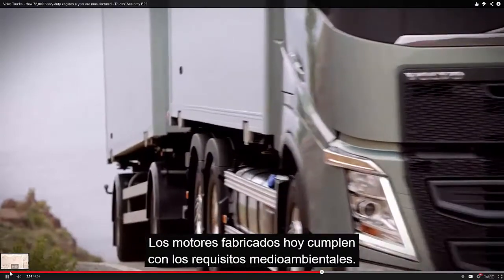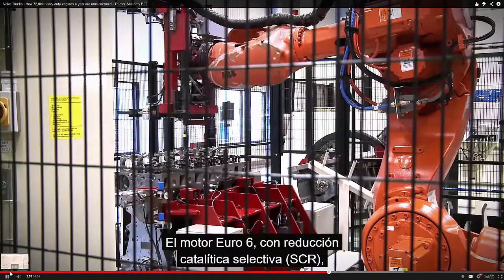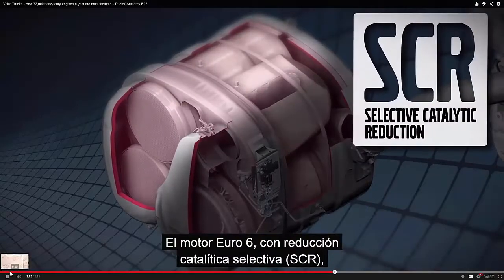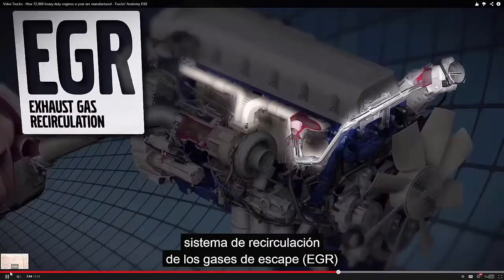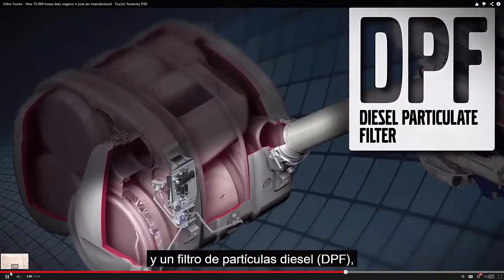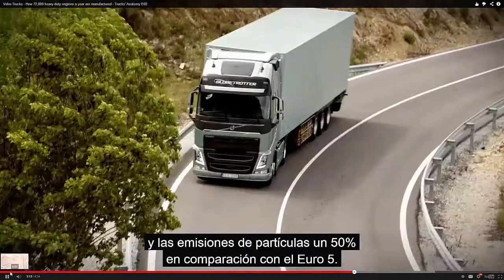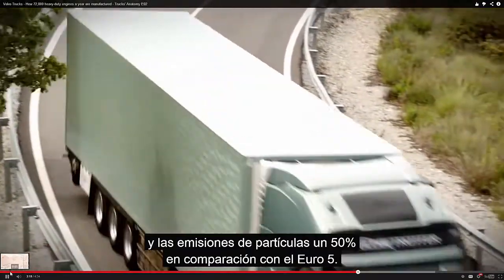All engines manufactured today meet strict environmental requirements. The Euro 6 engine with the selective catalytic reduction (SCR), exhaust gas recirculation (EGR) and a diesel particulate filter (DPF) reduces nitrogen oxide emissions by 77% and particulate emissions by 50% compared with the Euro 5.